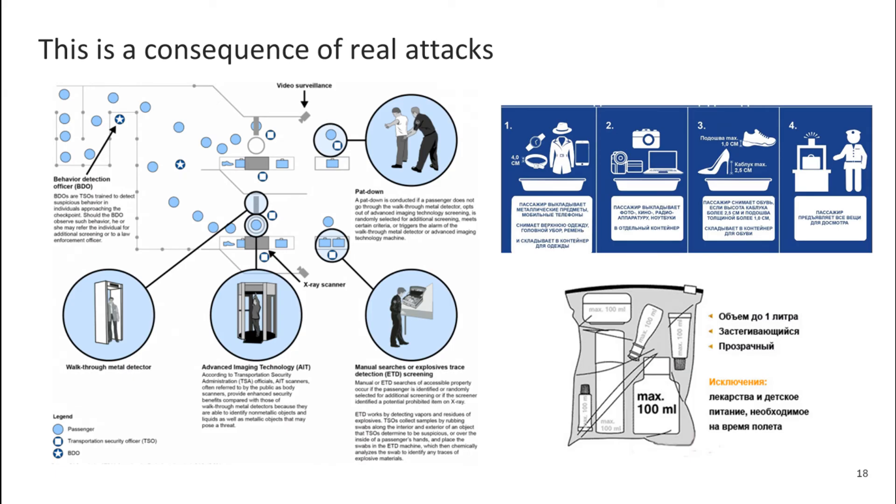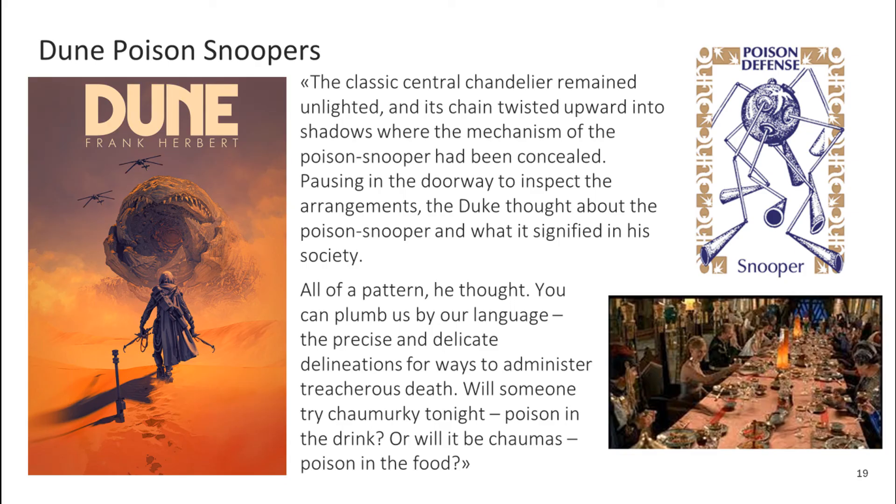I would like to finish with two ideas. First, the current situation reminds me of the state of security in aviation. Those requirements for the screening of passengers that now exist are the result of real attacks, which unfortunately ended in disasters. So the introduction of controls for open source is also a painful process, but a necessary one. As another metaphor, I would like to recall the poison detectors from Frank Herbert's Dune universe: 'The classic central chandelier remained unlighted, and its chain twisted upward into shadows, where the mechanism of the poison snooper had been concealed.'